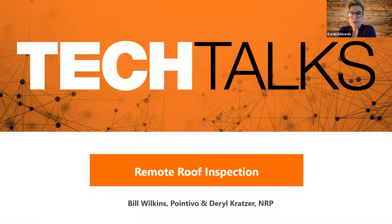We always start these virtual meetups with a tech talk, and this one is so cool. Back in 2017, we did a meetup at Georgia Tech and met Bill Wilkins from Pointivo. He hosted RT3 and we toured the 3D lab. Bill's company is in an incubator there for tech startups.